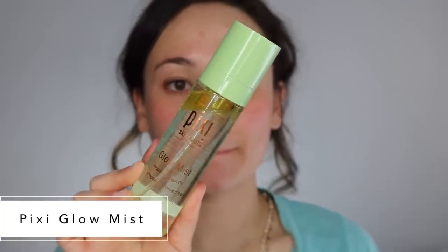So first thing we're going to try is the Pixi Glow Mist. You can use this as both a base and a setting spray. I haven't tried this yet. It has a pretty nice mist — it is a bit heavy so your face is going to get wet very easily, but I like it. My skin is feeling much better because it was feeling quite dry actually, and ignore my severely chapped lips — it's a long story.